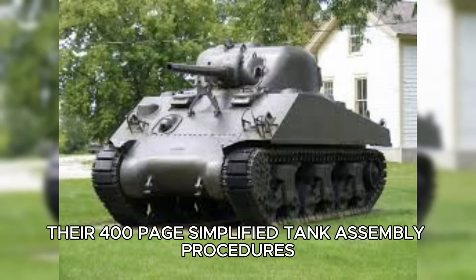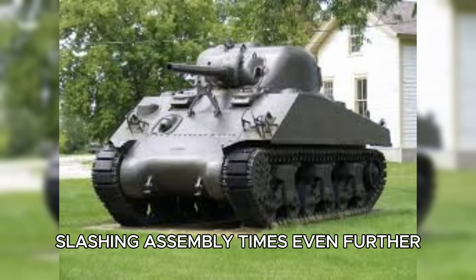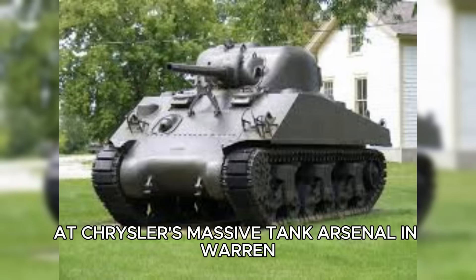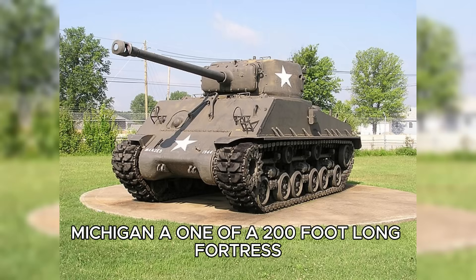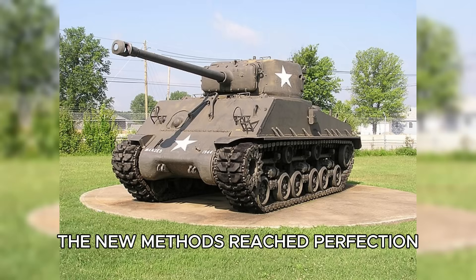The army resisted at first, fearing modular tanks would be weaker. But when tests at Aberdeen Proving Ground showed the bolted sections could survive direct 75mm hits, Fisher's system became standard. Their 400-page simplified tank assembly procedures manual spread across all factories, slashing assembly times even further. At Chrysler's massive tank arsenal in Warren, Michigan — a 1,200-foot-long fortress built solely for armored vehicle production — the new methods reached perfection.